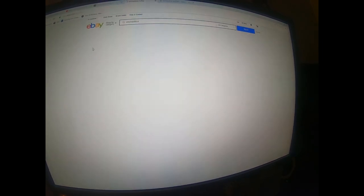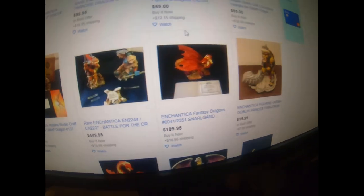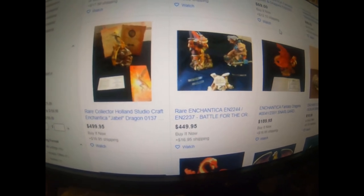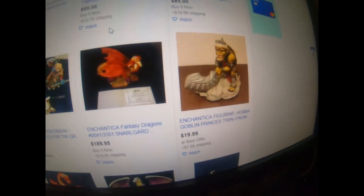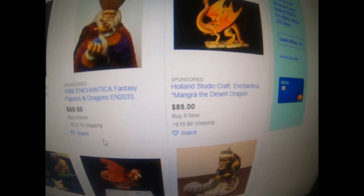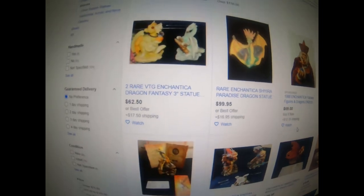If you just search for this brand, some of these figurines actually go for quite a bit - that's $499 somebody has that dragon for. Another one looks like an orc, another dragon. Those figurines look like they will do well.